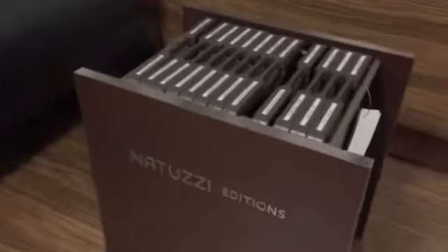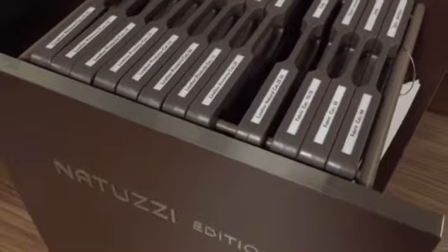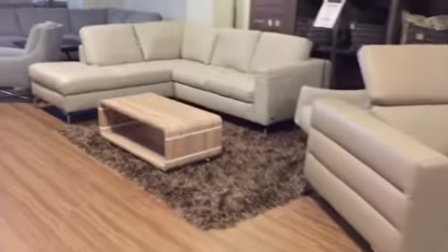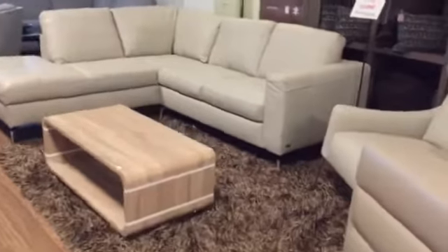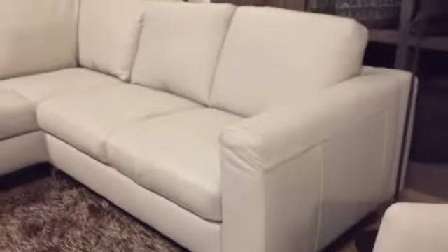Look at this — each one of these blades contains around 20 leathers, so your choice is unlimited. This set features a chrome leg, off-the-floor design, and a contemporary square arm.